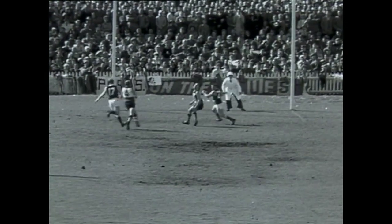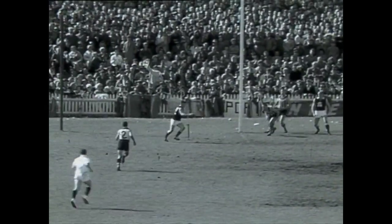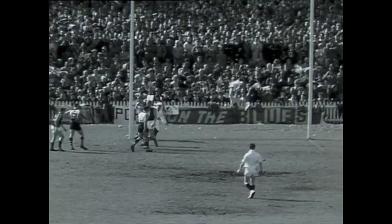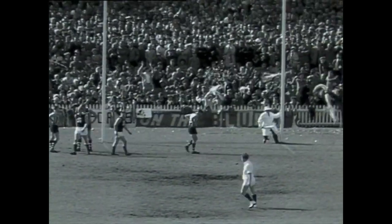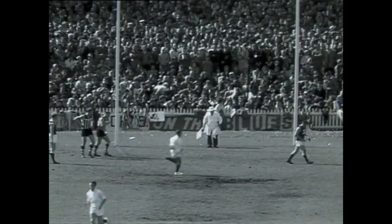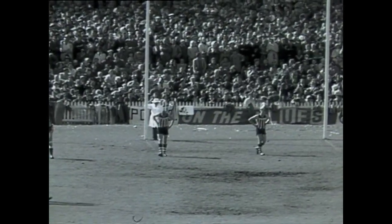South Adelaide going right down to their full forward area — it's over the head of the pack. Here's a pick-up by White and a very hurried shot into goal and that is South Adelaide's first goal of the quarter. In fact it's the first goal for either side this quarter and the amazing thing is that it's almost half time and Port Adelaide have not yet scored.